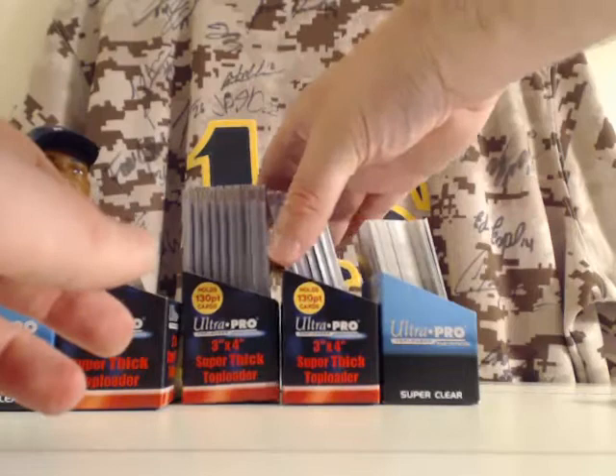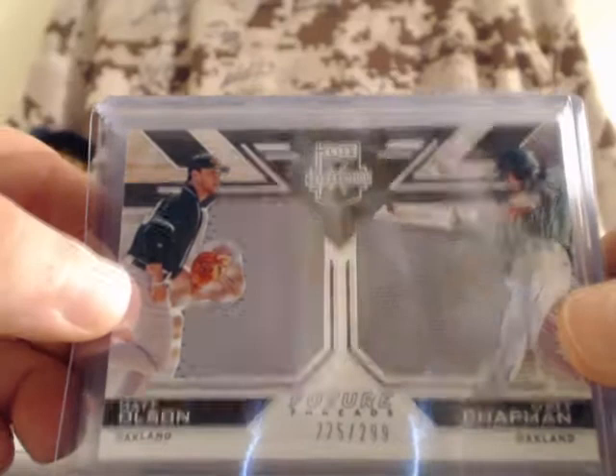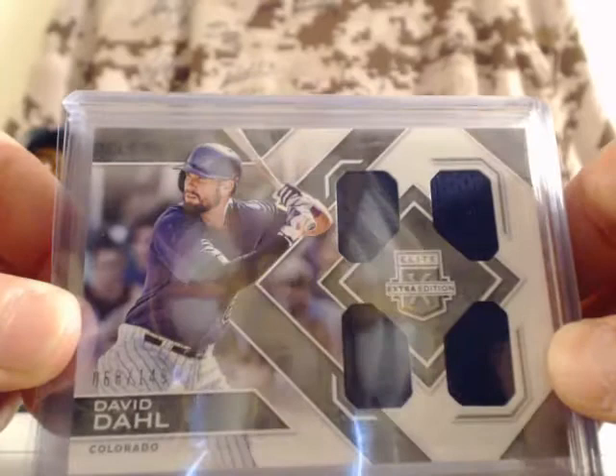Next up are the jersey hits. First up, for the Oakland Athletics, Matt Olson and Matt Chapman — that is numbered out of 299. For the Miami Marlins, Aaron Knapp — that is a jumbo patch and autograph, numbered out of 299. For the Colorado Rockies, David Dahl — numbered out of 149, that is a quad patch.